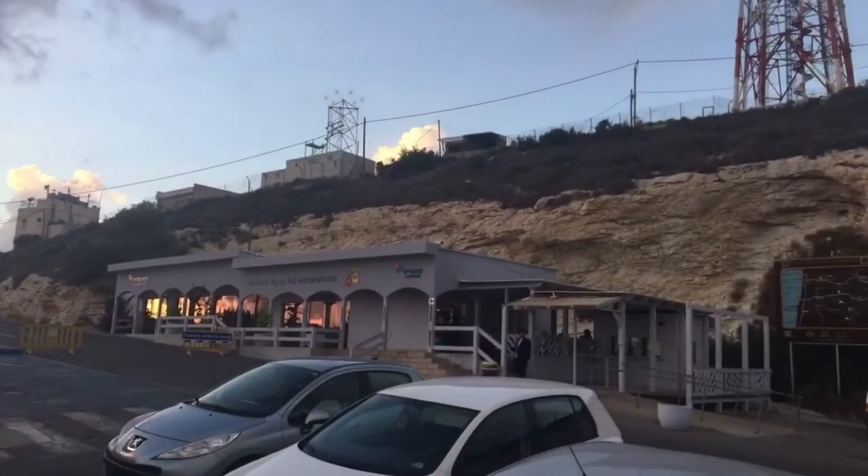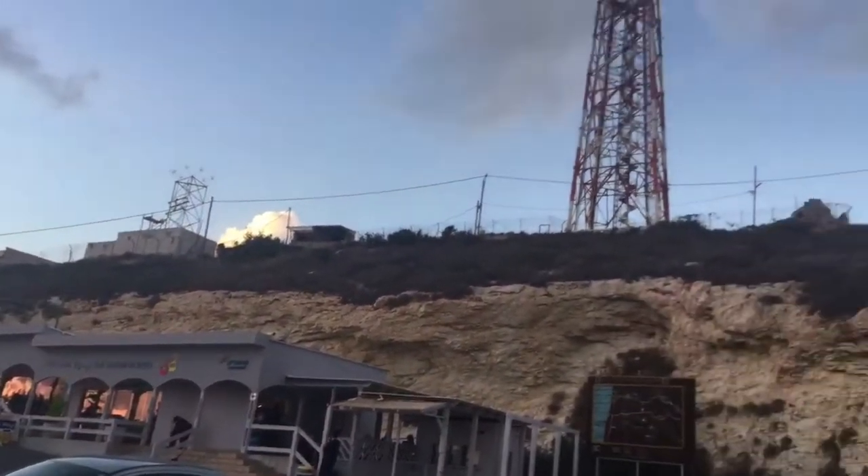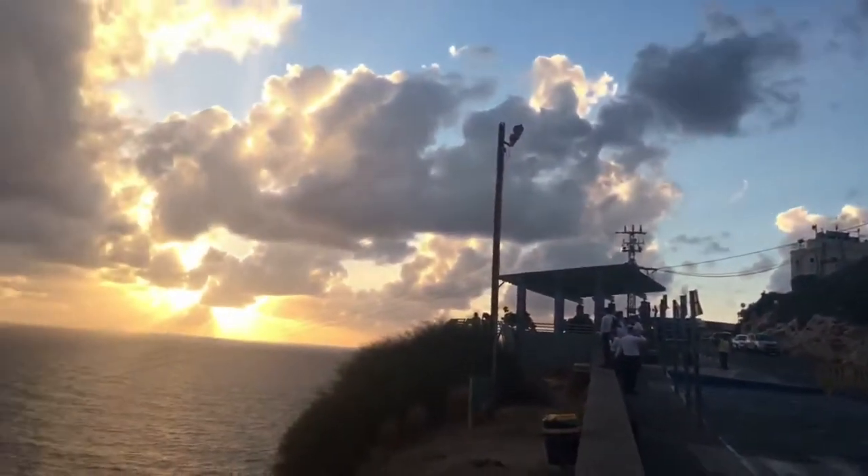Here is the border of Lebanon. I'm in the northernmost part of Israel. Check out the sunset.